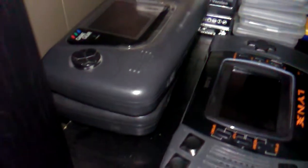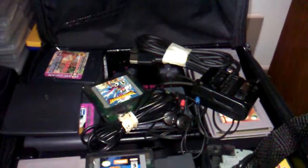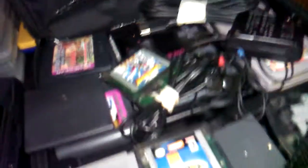Two Sega Game Gears — the bottom one's screen stopped working. And Atari Lynx 1. A black original Game Boy with a bunch of games. My Pokemon Edition Game Boy Color. My Game Boy Micro. This is like a junk drawer full of random extra stuff, like extender cables for the Dreamcast, for the Genesis, Atari, Wiimote stuff.